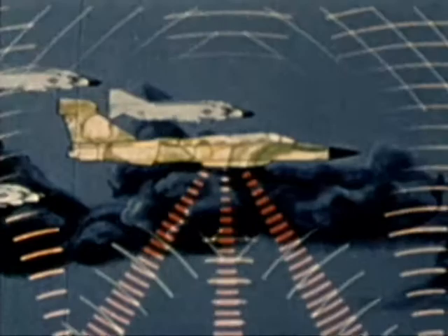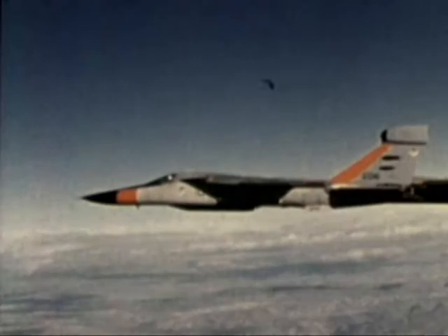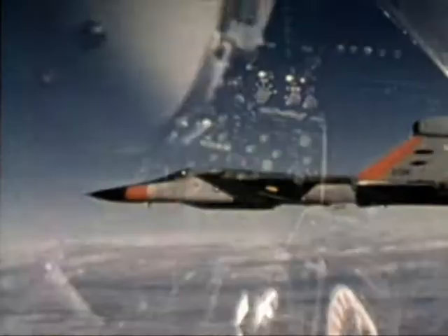With its electronic warfare jamming system, the aircraft provides our strike forces with three-way protection: as an escort into and out of target areas, as a jammer on close air support missions, and in a loiter mode to protect our aircraft over hostile territory. It is also capable of protecting itself against terminal threat radars. When known threats are identified, appropriate countermeasures can be initiated automatically or manually at the operator's discretion.